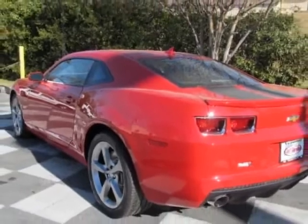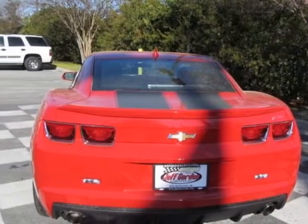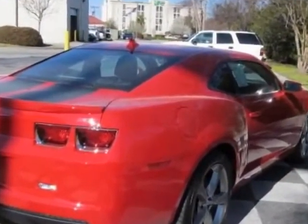This Camaro boasts a 6.2 liter engine and has a 6-speed automatic transmission.